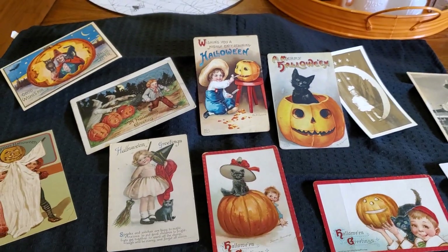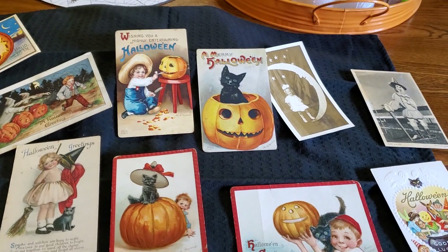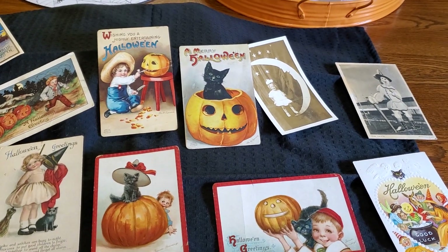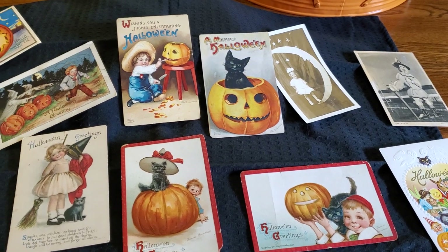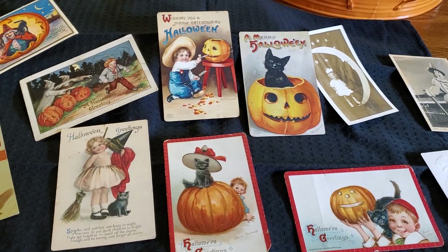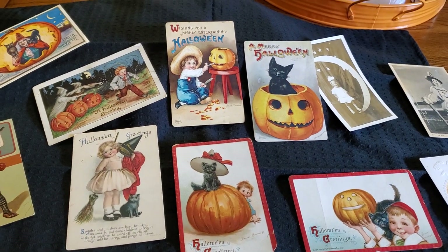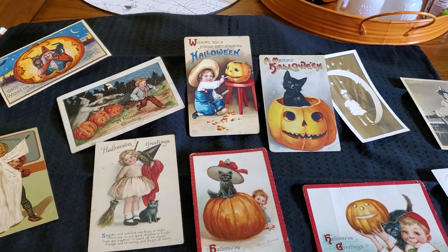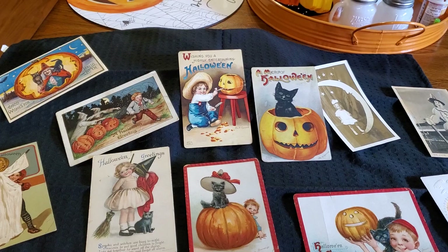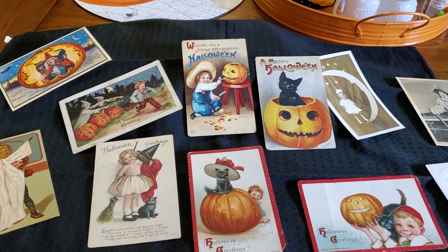I think next year we may try to find some more. It's better to look for them not in the Halloween season — you can get a much better buy than if you wait until October, because there are so many collectors of Halloween and specifically Halloween postcards.